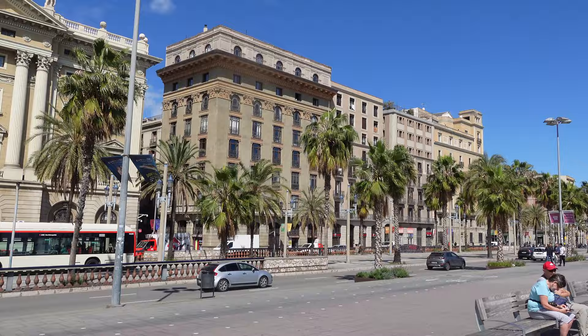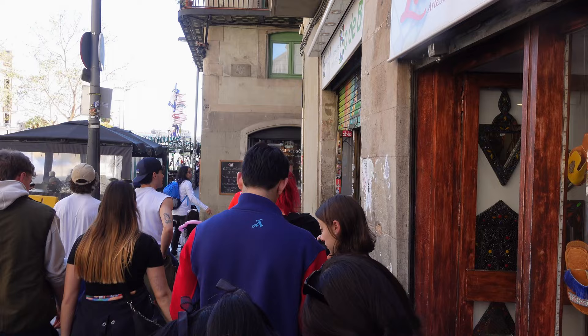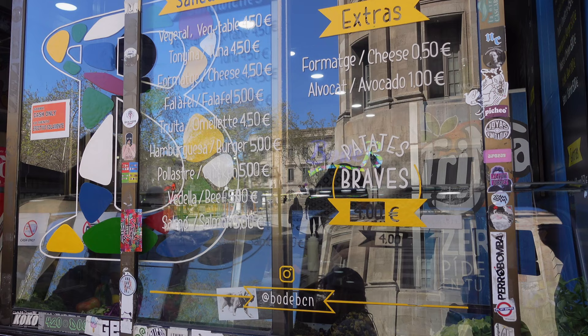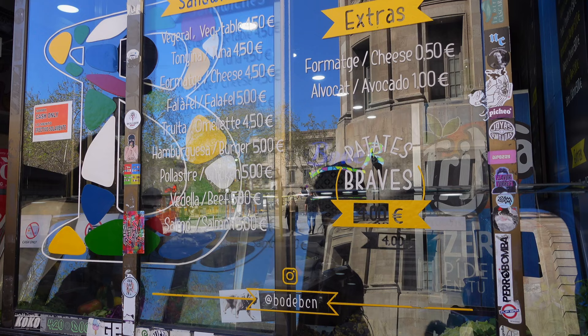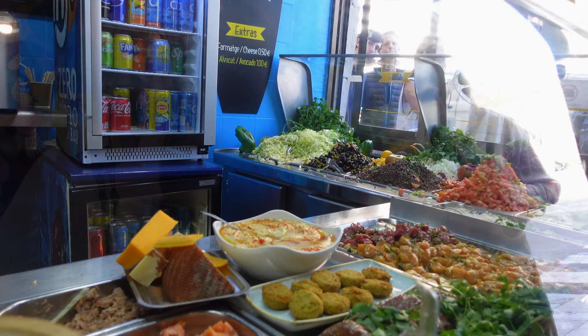On our first day we just started off walking, and I was really hungry. I saw this place on TikTok called Beau de B, and the sandwiches looked so good. I'm a bread girl — I love a sandwich. The queue was okay, I expected worse. I went for their chicken sandwich, which I think is one of the most popular ones.